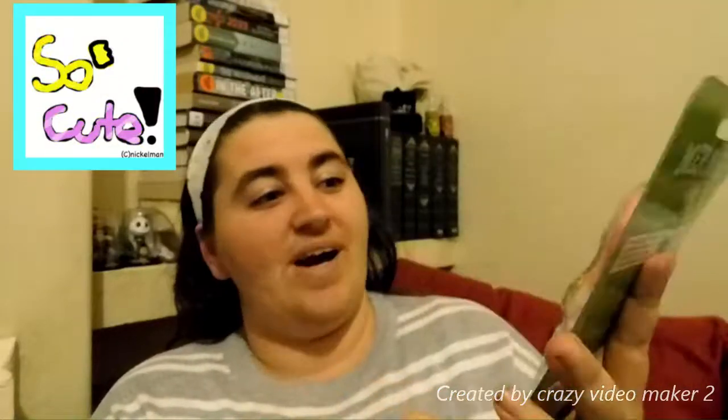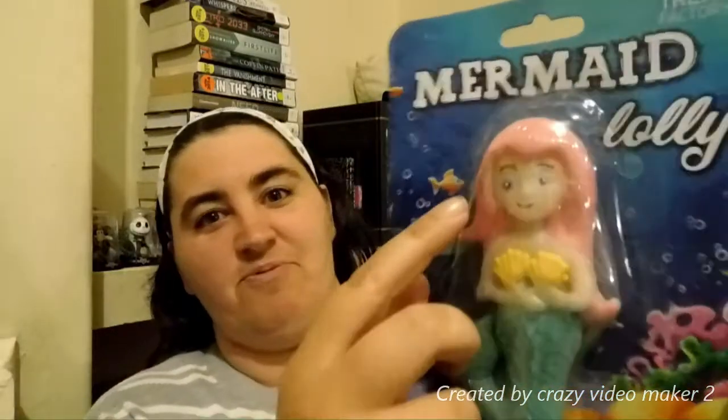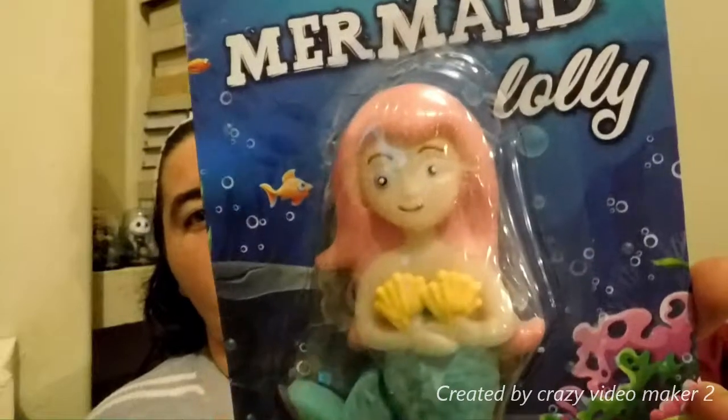You kind of feel bad even ripping her face apart to try and eat it. Although she does kind of have one big eye and one little eye — it looks a bit freaky. But outside of that it's a really cute lolly. I guessed candle, and I was right — there is a candle in this box.